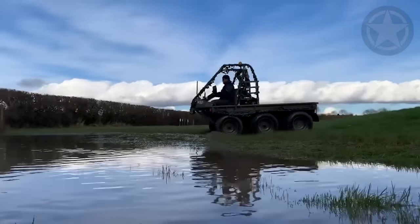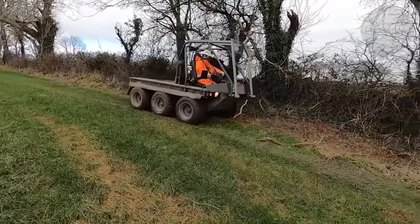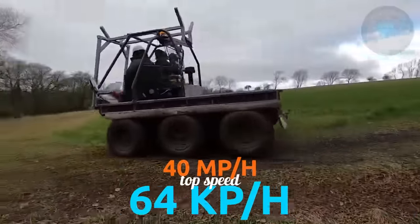It might not have any armor to protect the drivers, but it does have low-pressure tires and a 7.62-millimeter general-purpose machine gun. The top speed of the Supacat stands at 40 miles per hour, or 64 kilometers per hour.